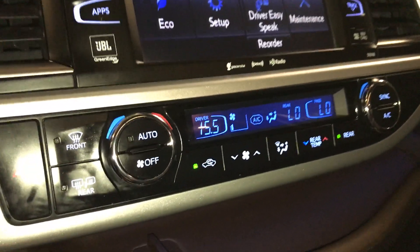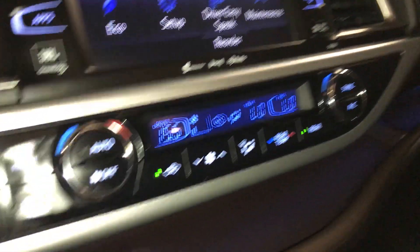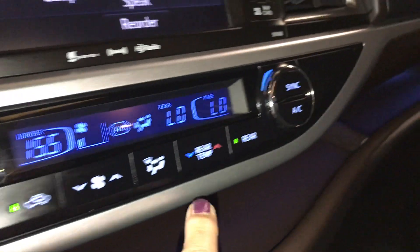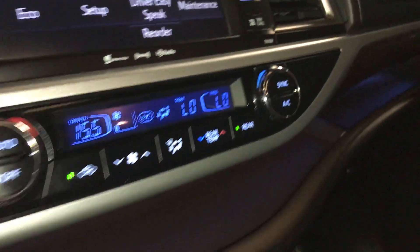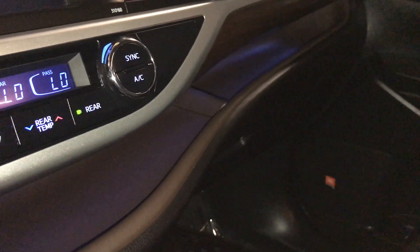You have dual climate control below. Driver's temperature setting and passenger temperature. You have your front and rear defrost. Side mirrors are heated. Rear temperature control and an AC button.